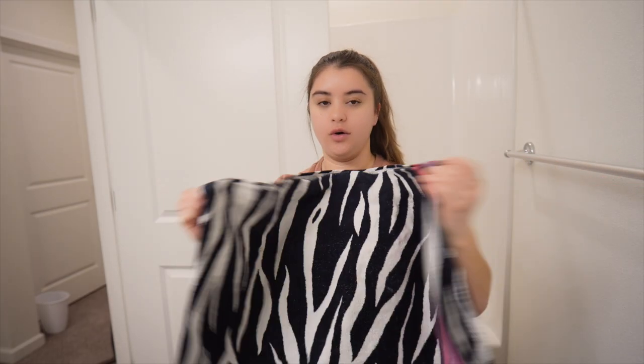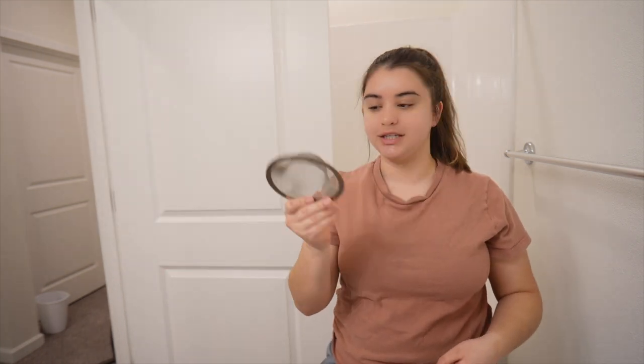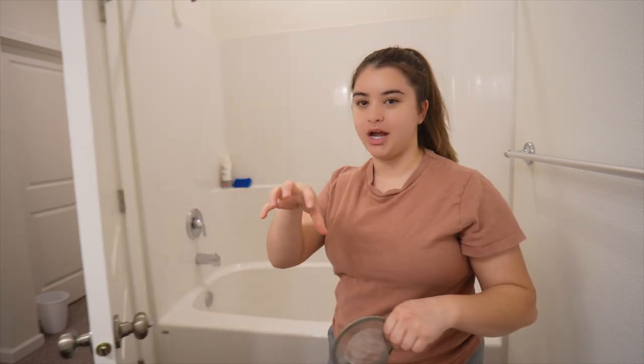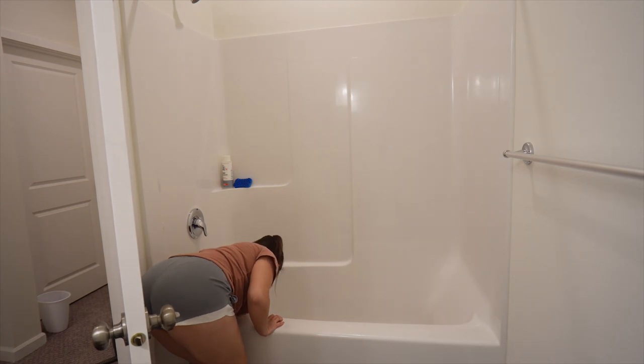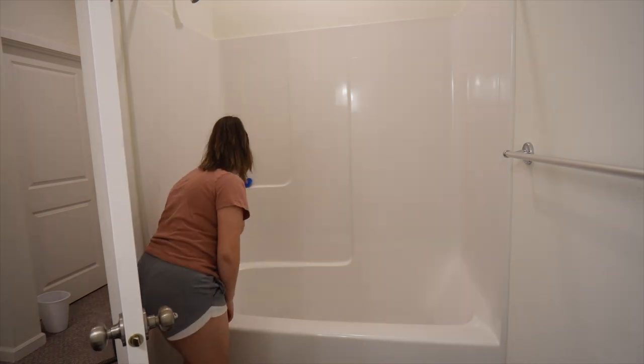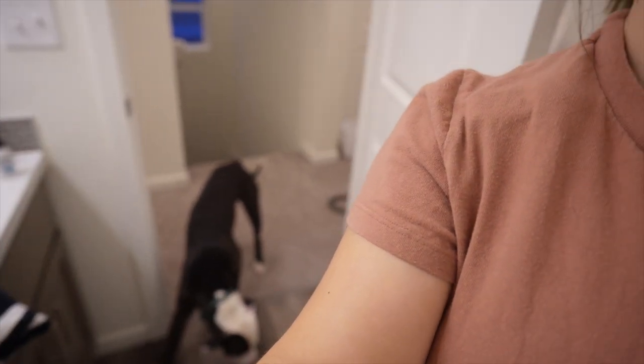Let me prep the bath first. This is going to be his towel right here, and I have extra ones for our sink but I'm just going to put it on top so it covers the little knob. We're going to let the tub fill up — he's snooping around. I usually just let it fill up to less than halfway.